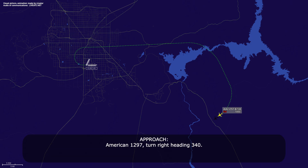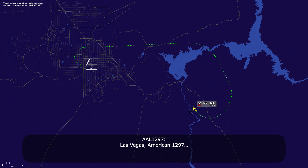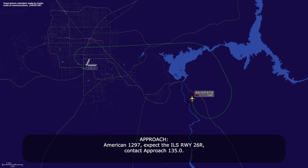American 1297, turn right heading 340. American 1297, expect the ILS runway 26-right, contact approach 135.0. 135.0, 26-right, thank you.